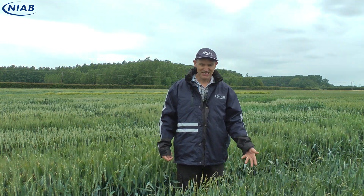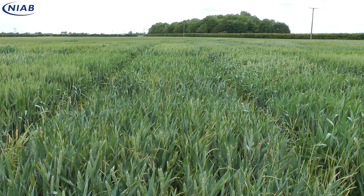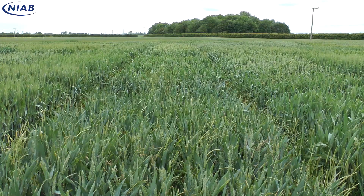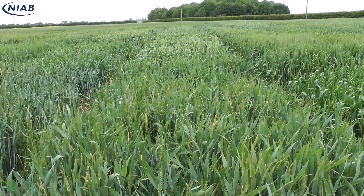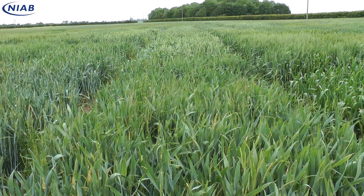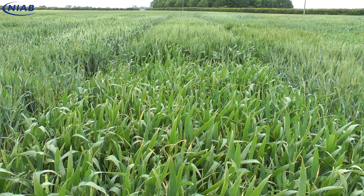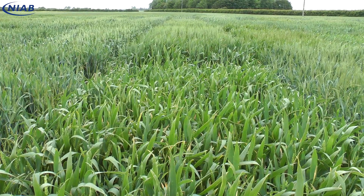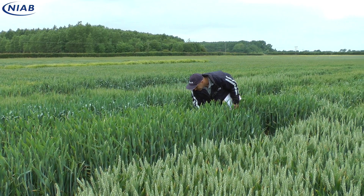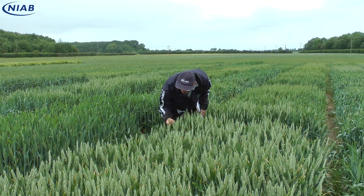The blackgrass seems particularly bad in the shorter, more elite variety. As we move through the trial a bit more, we have another couple of breeding lines — this one still quite vigorous but shorter with high blackgrass pressure, and this one has quite a vivid waxless character, very big flag leaves, quite competitive, and seems to be a little bit better at competing with the blackgrass. So lots of diversity in the trial, lots of different crop heights, and we're interested to see how this contrasts in yield and quality.